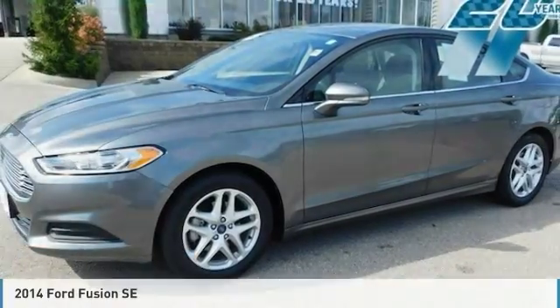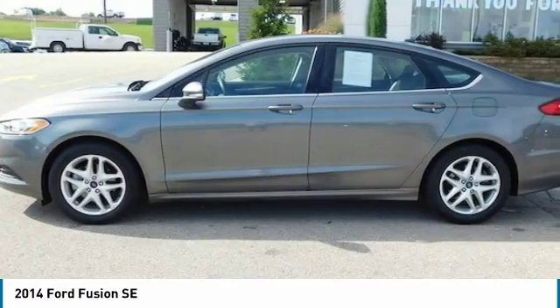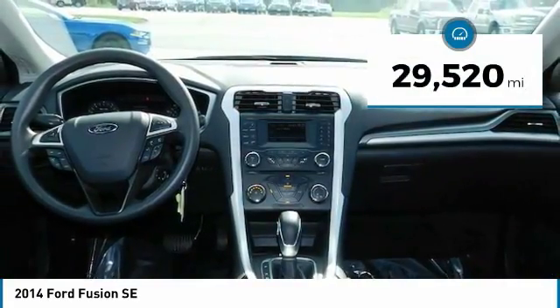We are pleased to show you the 2014 Fusion. You can have both impressive power and great economy in a Fusion, and it is priced below $15,000. This vehicle has less than 30,000 miles.